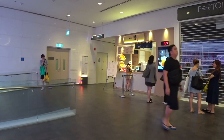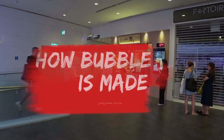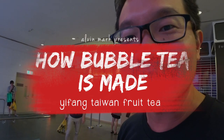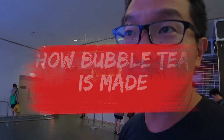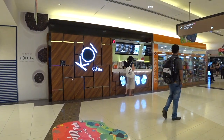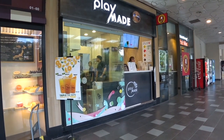Hi guys, I'm standing outside of Yifang fruit tea, or bubble tea store, here at Orchard Central. I've tried it in Taiwan and let me tell you, I really like the flavour. I think it's as good as the ones in Taiwan. Comparing it with all the other bubble tea shops in Singapore, I think this one is of a very high standing.